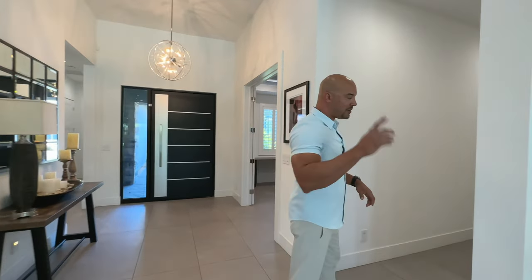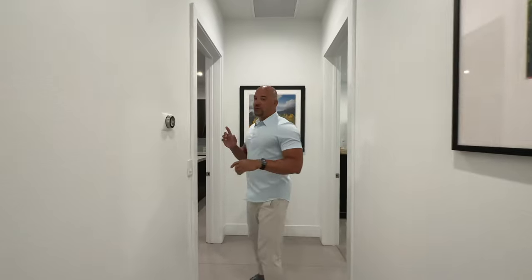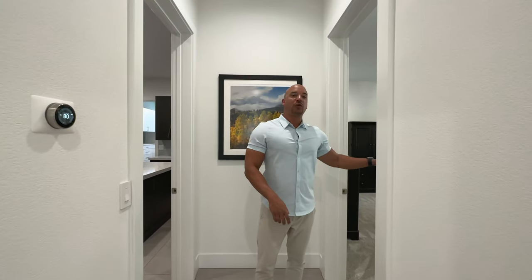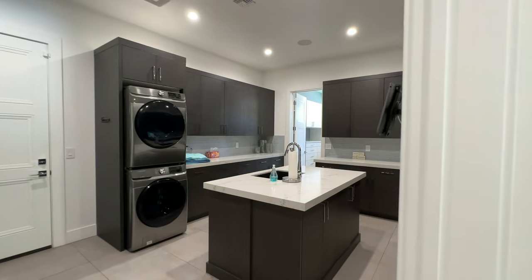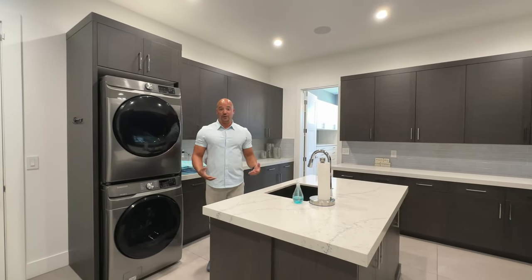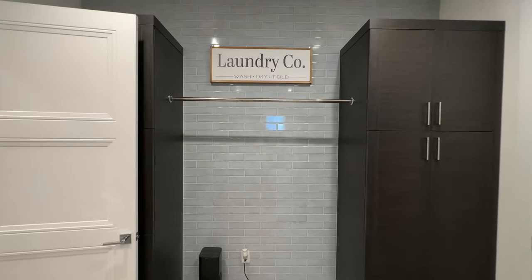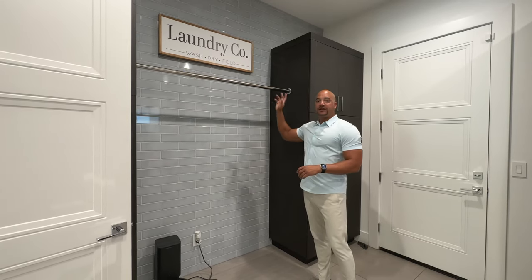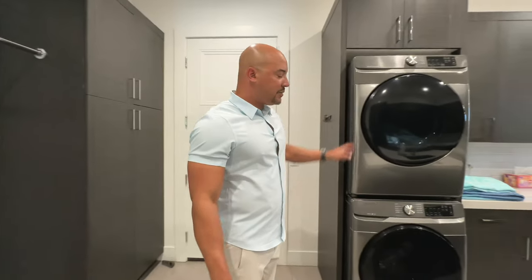Now that we've seen this area, let's head down this hallway to check out the primary suite. Right here is the primary suite, but before we go in, I want to show you what's adjoined to it. Coming this direction — have you seen a laundry room like this? This is insane. We have custom cabinetry flanking both sides, and I love what they did making this rod here for all your clothing that you want to hang up. We have our stackable washer-dryer, and not only does this have a sink — laundry rooms have sinks — but a sink in the island, that is next level.